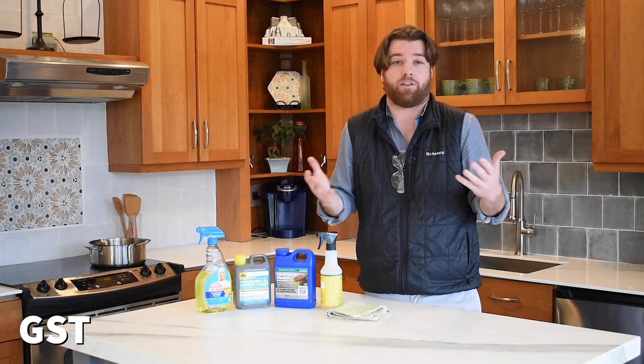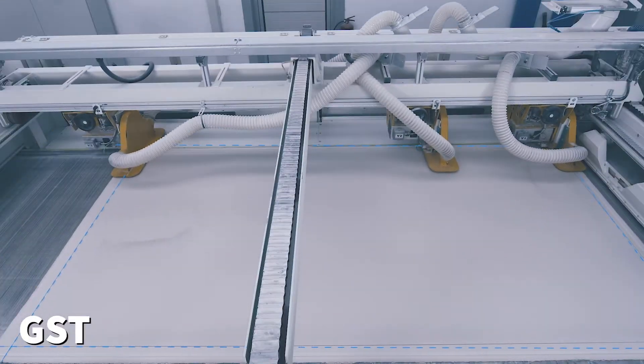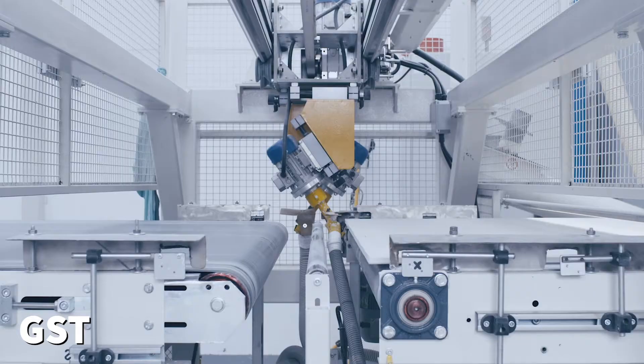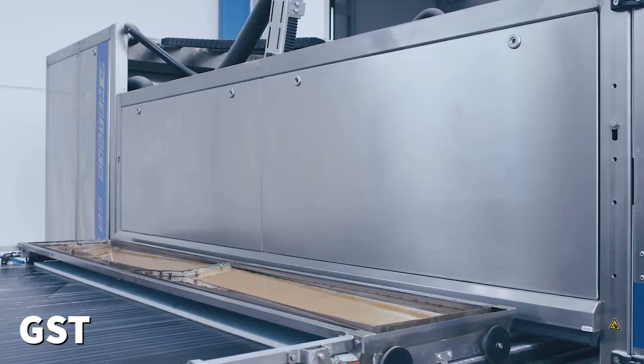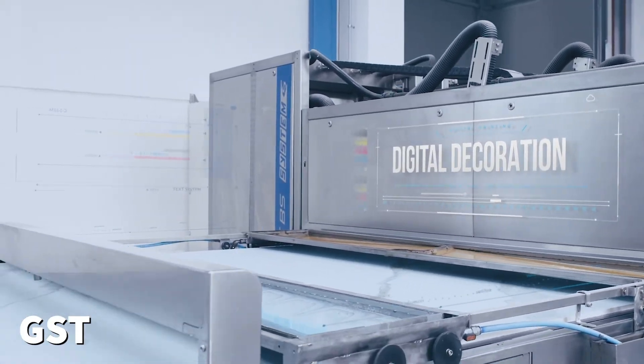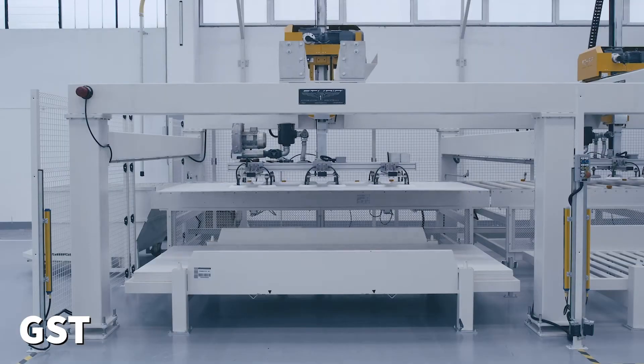So you might be asking yourself, why do porcelain countertops have these features and not other products? It comes down to science. To be classified as porcelain, it must have a water absorption rate of less than 0.5%. If it can't absorb water, it won't absorb any chemicals or liquids that are going to stay in your countertop. Also, porcelain tile and countertops are fired at over 2,000 degrees Fahrenheit — it's literally born in fire. So extreme heat won't damage your countertops.